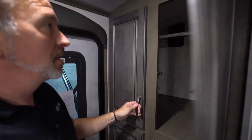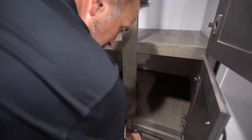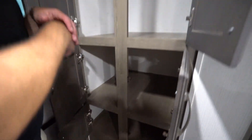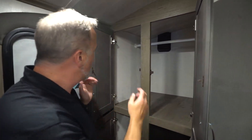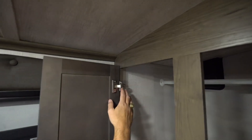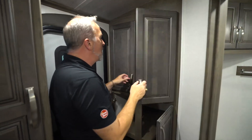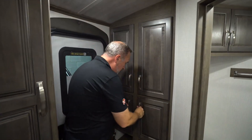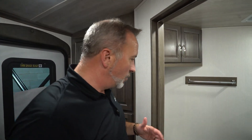Across from that, you got storage behind solid wood shaker-style cabinets with the brushed nickel fixtures. This could be either pantry or wardrobe storage, as you can see with the wardrobe bar. Hideaway hinges, along with these solid wood cabinets, really is a good calling card for quality manufacturing, which Keystone is known for. They're one of the top-selling brands — they've been making RVs and travel trailers for like 25 years, and they know what they're doing.